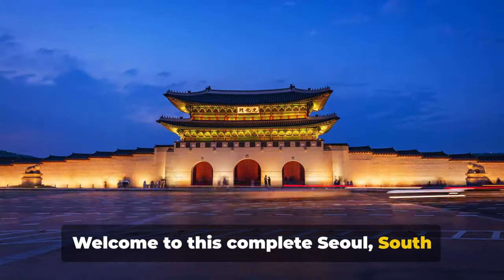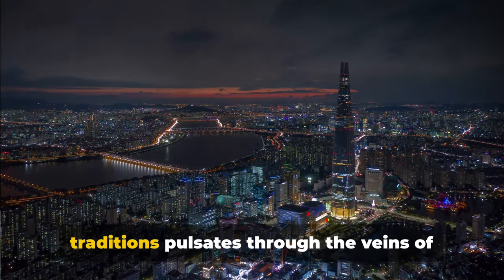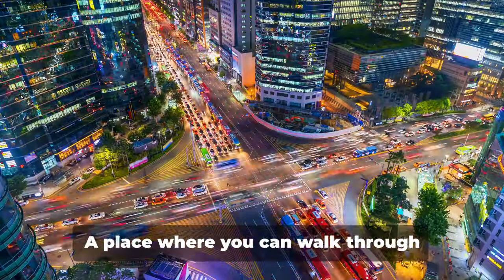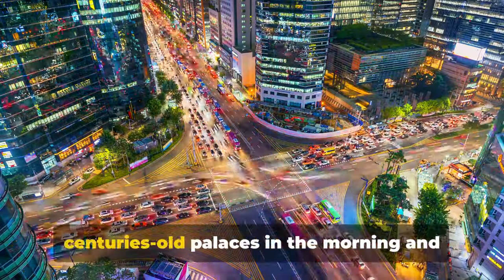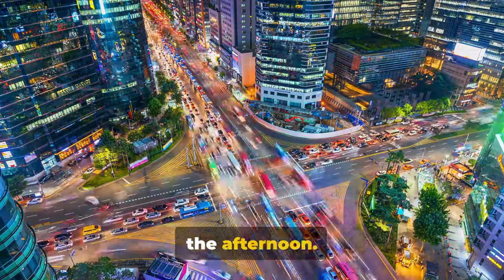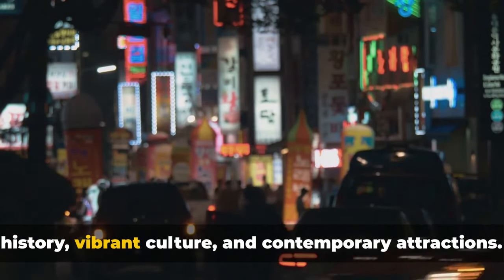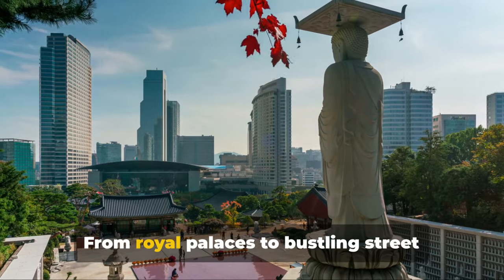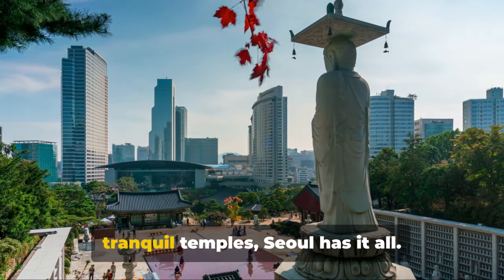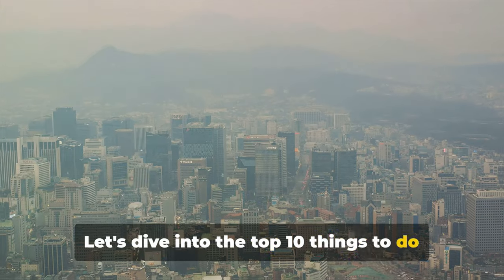Welcome to this complete Seoul, South Korea travel guide — a city where the rhythm of ancient traditions pulsates through the veins of modern skyscrapers. A place where you can walk through centuries-old palaces in the morning and shop at cutting-edge fashion districts in the afternoon. Seoul, a city that's a cocktail of rich history, vibrant culture, and contemporary attractions. From royal palaces to bustling street markets, towering observatories to tranquil temples, Seoul has it all. Let's dive into the top 10 things to do in Seoul.